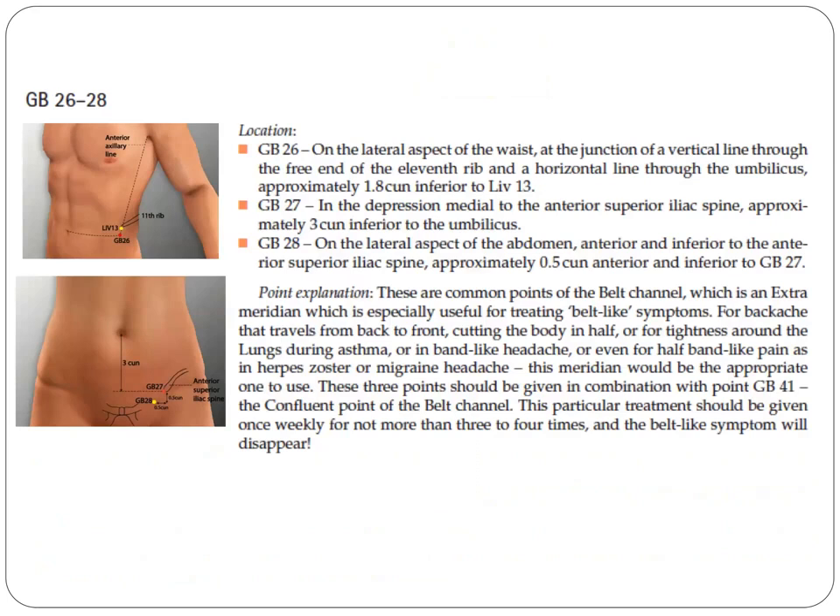The next points are GB26 to GB28. GB26 is on the lateral aspect of the abdomen at the junction of a vertical line through the free end of the eleventh rib and a horizontal line through the umbilicus, approximately 1.8 cun inferior to Liver 13. GB27 is in the depression medial to the anterior superior iliac spine, approximately 3 cun inferior to the umbilicus. GB28 is on the lateral aspect of the abdomen, inferior to the anterior superior iliac spine, approximately 0.5 cun anterior and inferior to GB27.